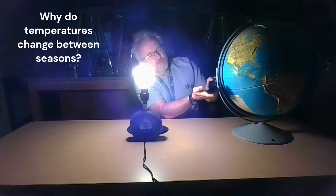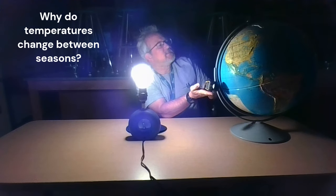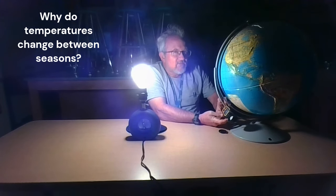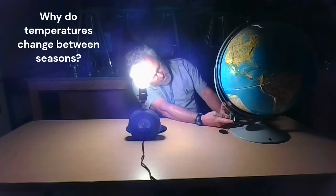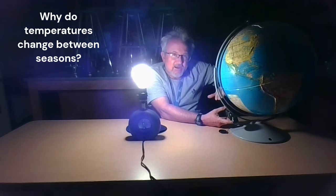We can prove that with the light meter again. At the equator we're getting about 1,400 lumens; at 45 degrees north, about 868 lumens; but at 45 degrees south — the same curvature of the earth, just the opposite hemisphere — I'm getting only about 400 lumens. So even though you're at the same latitude, when the earth is tilted like this, you're actually getting less sunlight at your location.